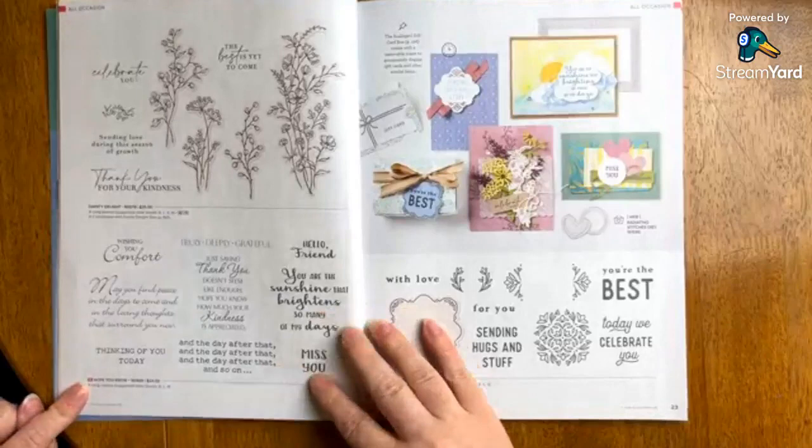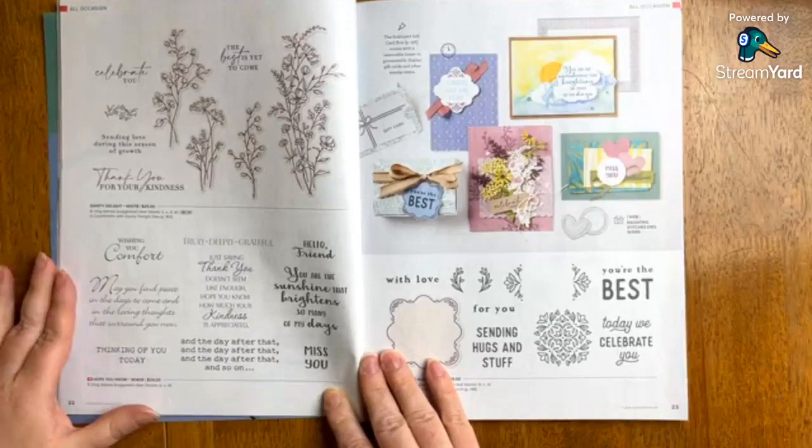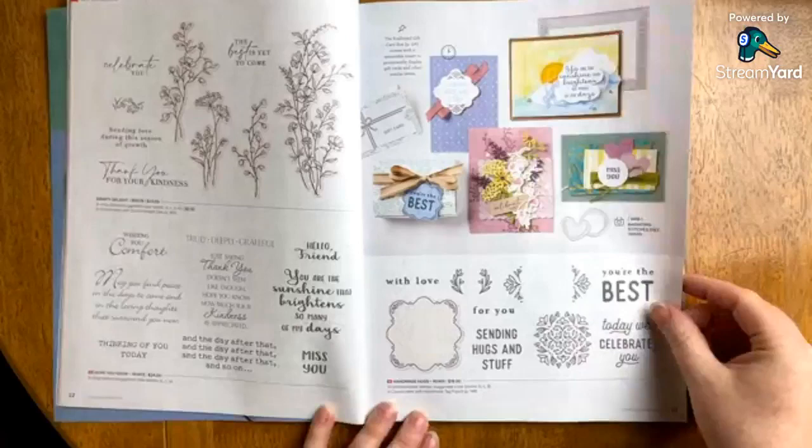I'm looking for the new symbol now. Here is Hope — for those of you who are really looking for sets that help you communicate with your cards. I do hear from people often that they struggle with what to say, so if that's you, I think this will be a really nice option. Handmade Hugs is also new and really cute.